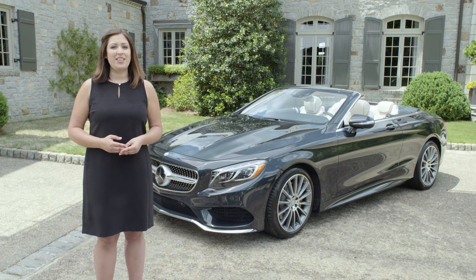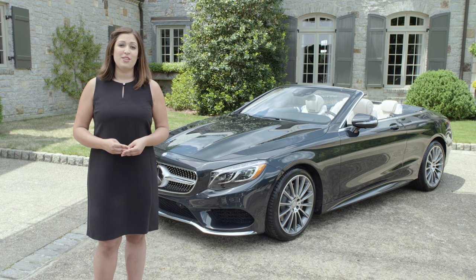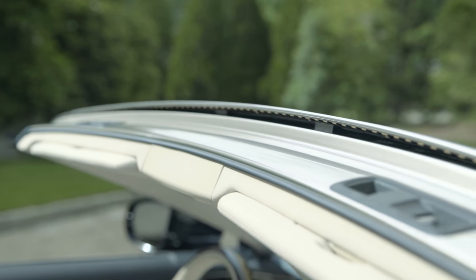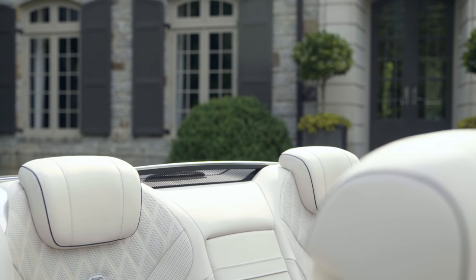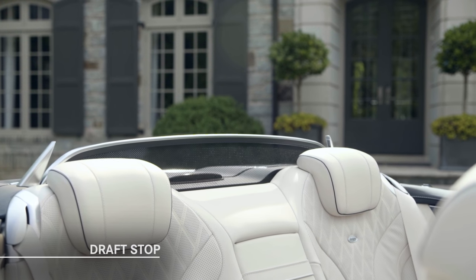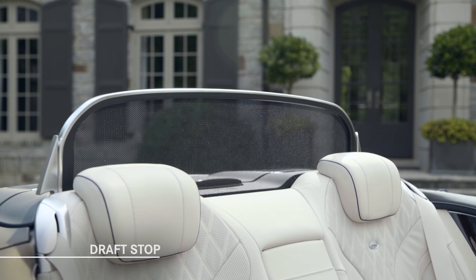Air Cab addresses the issues of top-down air turbulence with engineered features at the top of the windshield and behind the rear head restraints. With the top down, a wind louver pops up from the windshield header, directing air over the heads of the occupants. Meanwhile, a draft stop behind the rear seat can be extended at the push of a button, reducing both wind buffeting and noise levels dramatically.